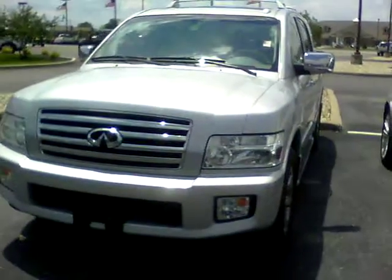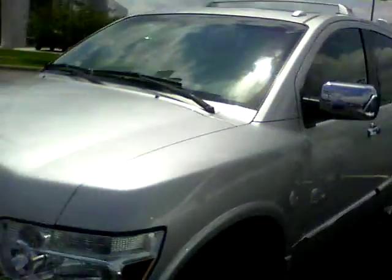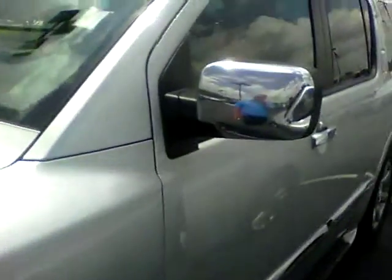Hi, this is Steve Meegan at Bill Estes Ford in Brownsburg. This is the 2006 Infiniti QX56 I mentioned that you said you wanted the video of. Silver in color.